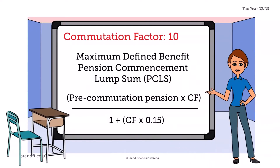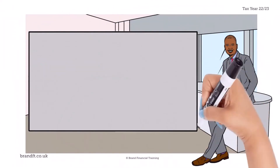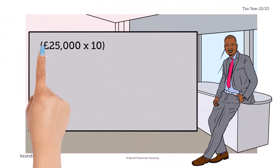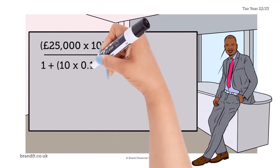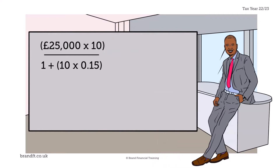So if we take his pension of £25,000, multiply this by the commutation factor of 10, and then divide this figure by one plus the commutation factor of 10 multiplied by 0.15, we crunch the figures.